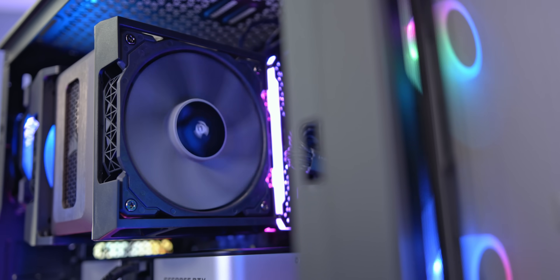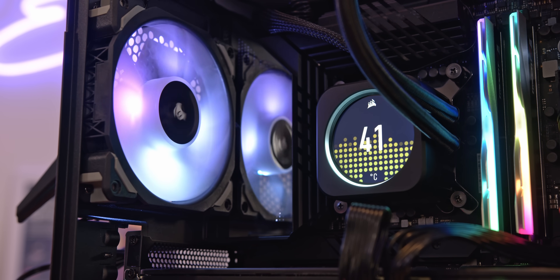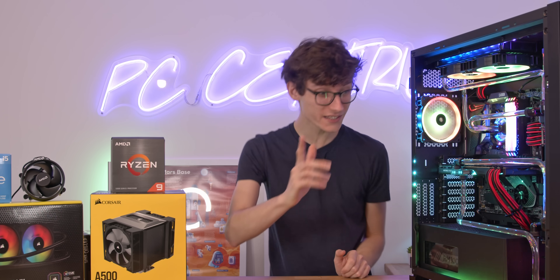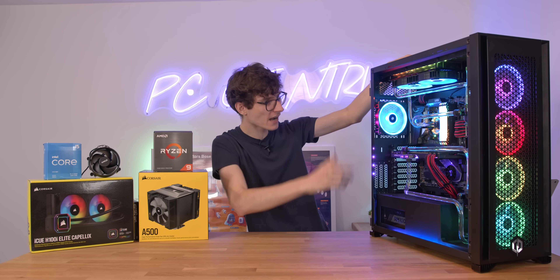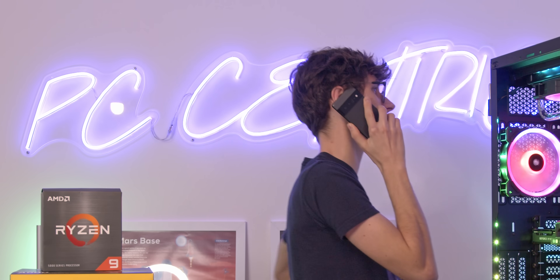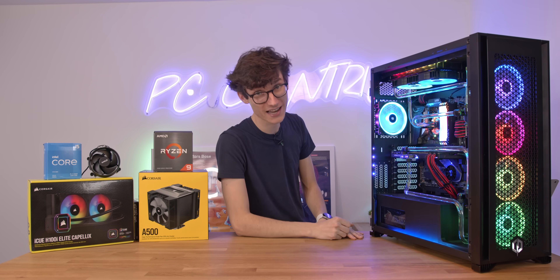In this video we're going to walk you through the ins and outs of PC cooling and help you find the perfect cooler for you, no matter the build nor the budget. But not only that, we also have a truly monumental giveaway taking place, because the lovely guys over at Corsair and CyberPowerPC are sponsoring this video. Make sure you watch the end of this video to learn how to enter.